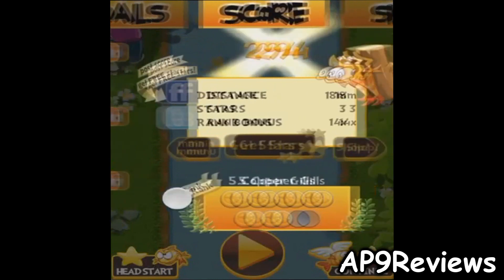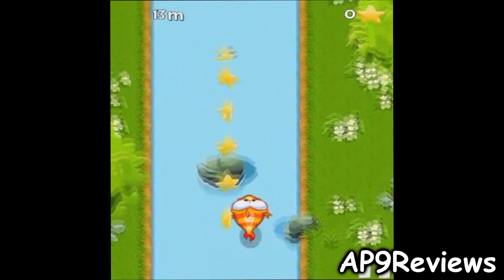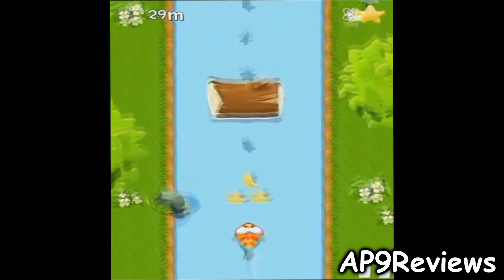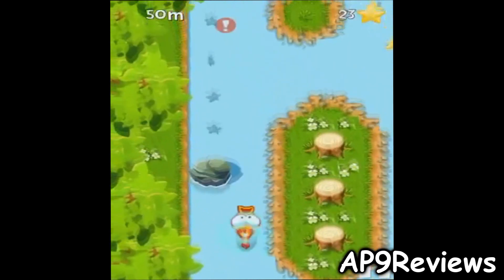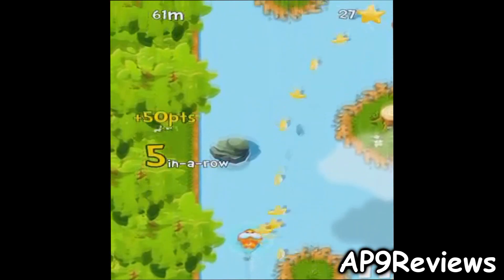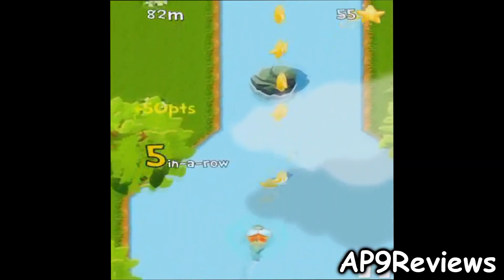Down here is actually your rank, so let's try to play again. It shows you your rank and your high score. You tilt your device to move around, and you can also pick up power-ups. The top left is where you can see your meters currently traveled.